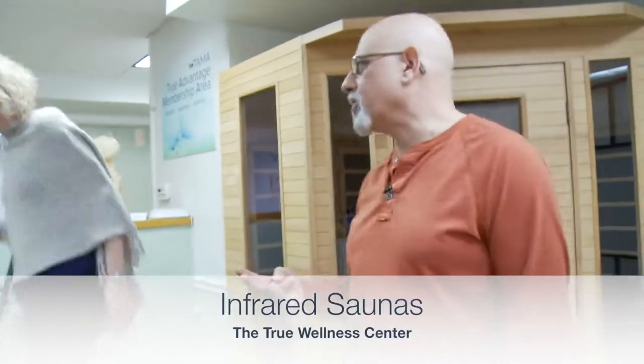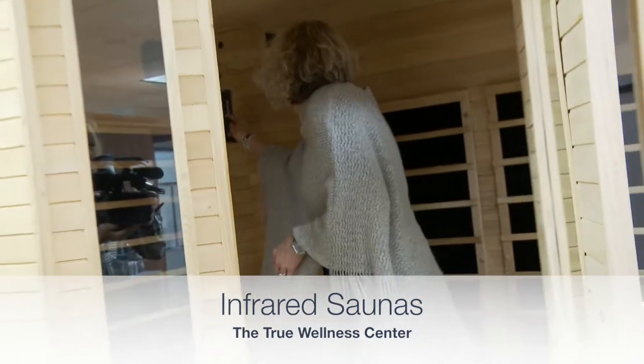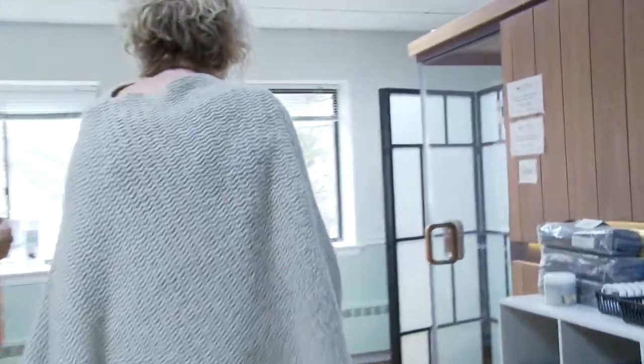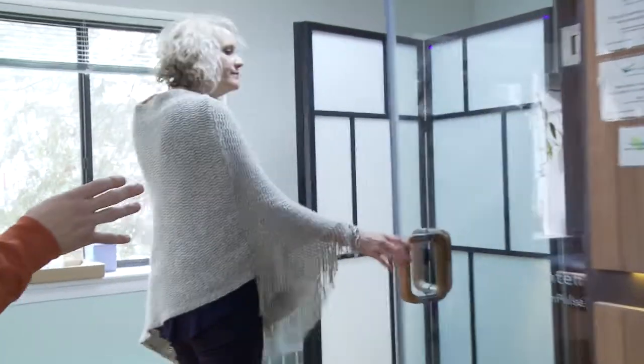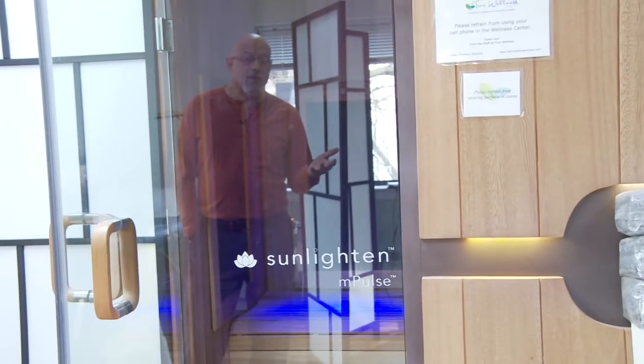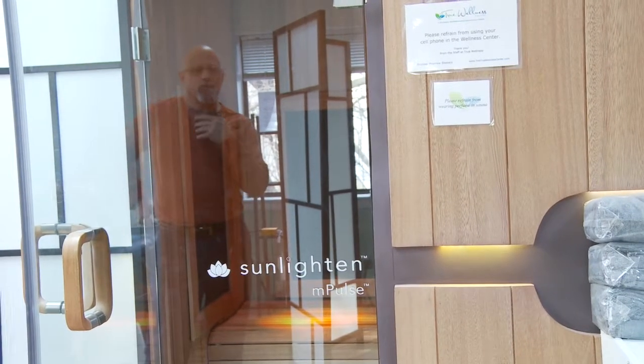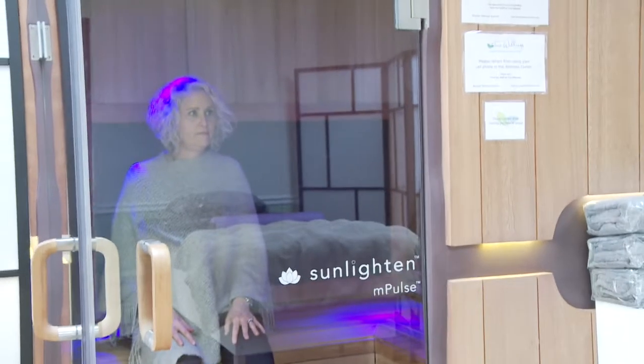Now we have two infrared saunas. The first is a constant infrared sauna — we use this more as a hot box. People come in to lose a little weight and start the process by heating up in this particular sauna. Then we have our second sauna, which is a pulse infrared sauna. It has near, mid, and far infrared, with many different programs — everything from detoxification to pain relief and weight loss. It also helps folks sleep; there's a sleep pattern program in there. This sauna pulses depending on the program chosen, and it's really about the infrared light interacting with the cells of the body. It's not necessarily about sitting there and sweating — it's about being under the infrared light.